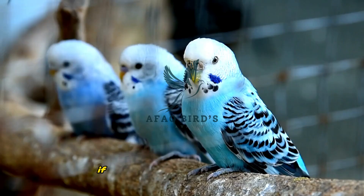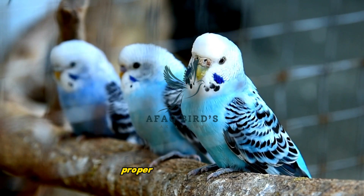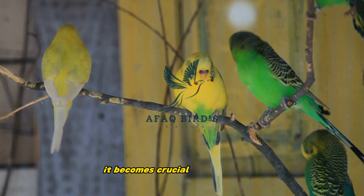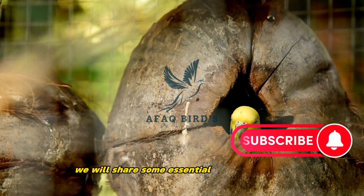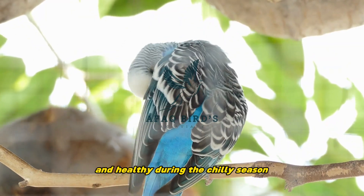Welcome to the Afak Birds channel. If you are a proud owner of budgies, you know how important it is to provide them with proper care and attention. During the winter months, it becomes crucial to adjust their environment and routine to ensure their well-being. In this video, we will share some essential winter care tips for budgies, helping you keep your budgies happy and healthy during the chilly season.